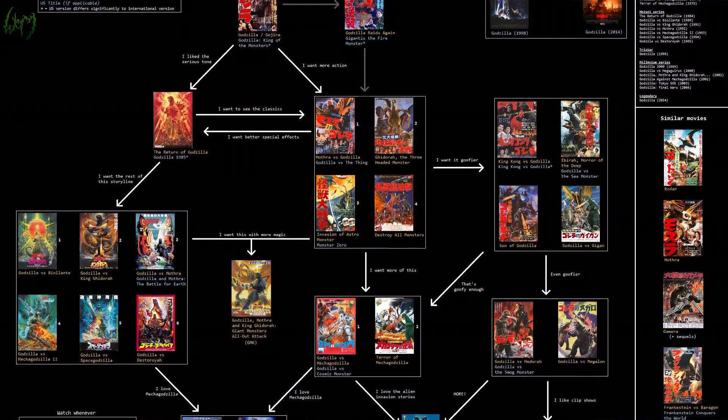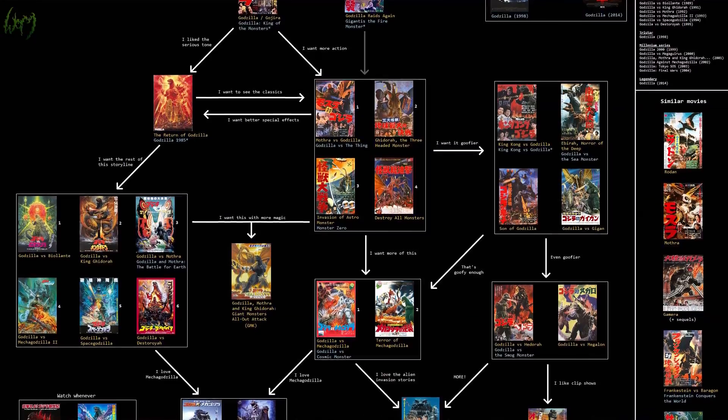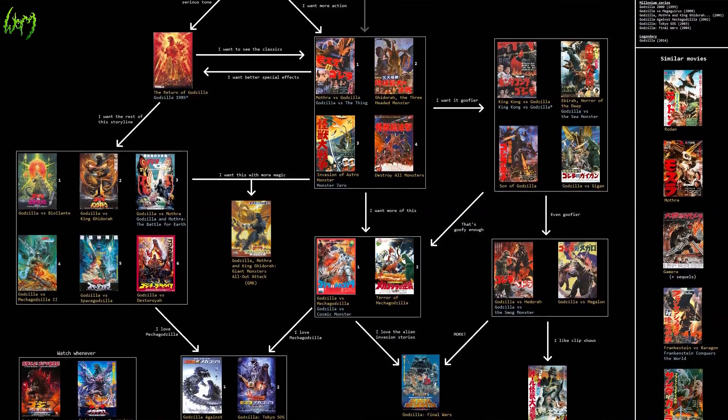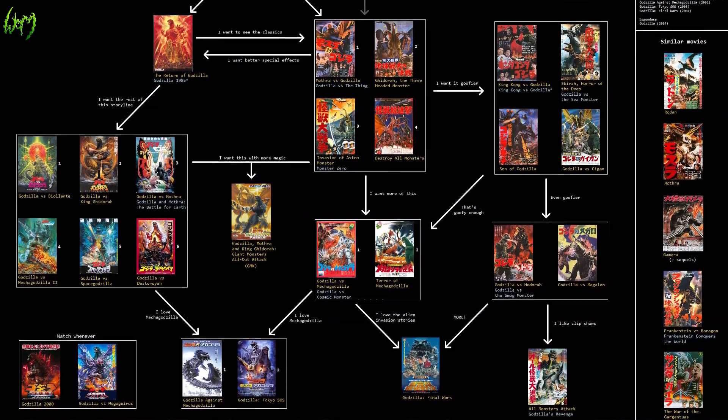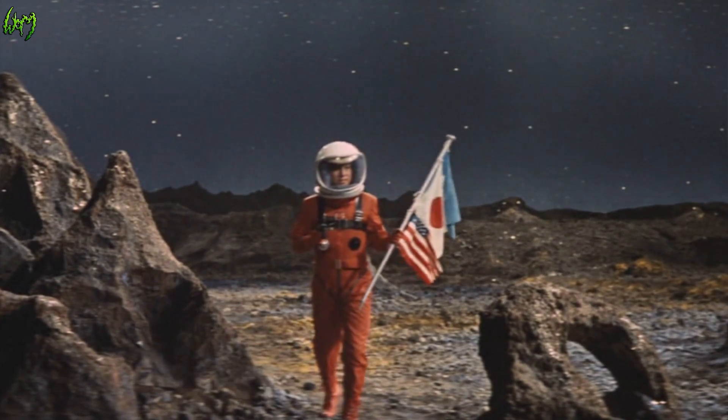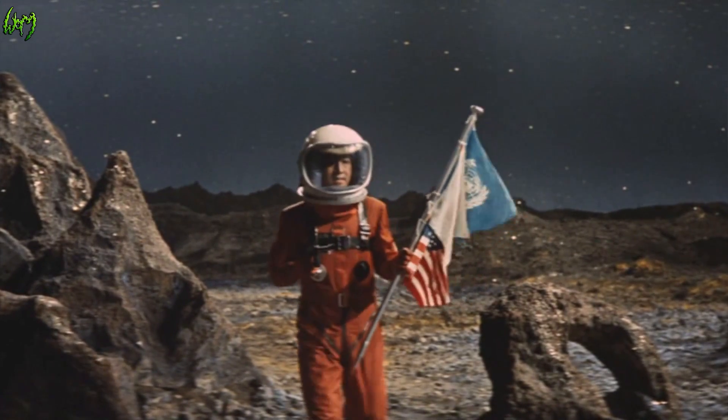Starting with a dark first horror, to light-hearted additions, to realistic presentations focusing more on the science and devastating implications of such a creature. If we hit World War 3 — deities and gods forbid — could you imagine the post movies that would come out? The Godzilla movies and themes within those movies? Gojira has represented a reflection of our world, our globalization, and the United States and Japanese relationships.